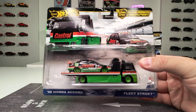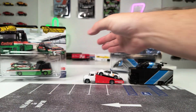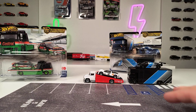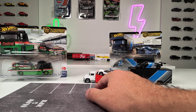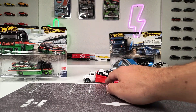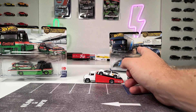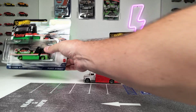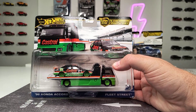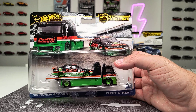By the way, if you buy a whole case of these Team Transport sets, there are four sets in one case — two Porsche models, one Mercedes, and one Honda Accord. This one is my personal favorite. I'm a huge fan of rally and racing deco, and this thing is really decked up.